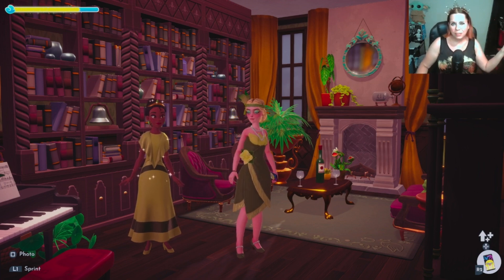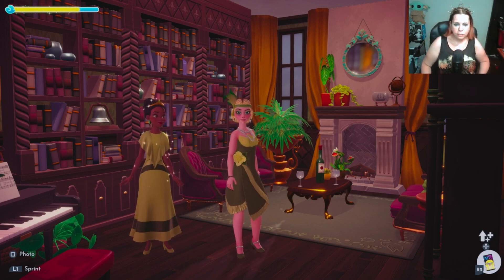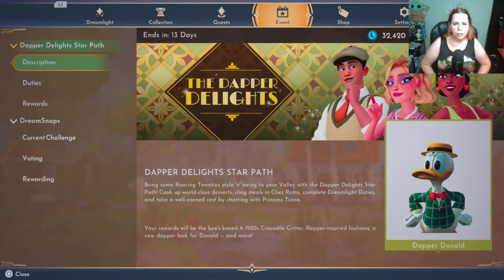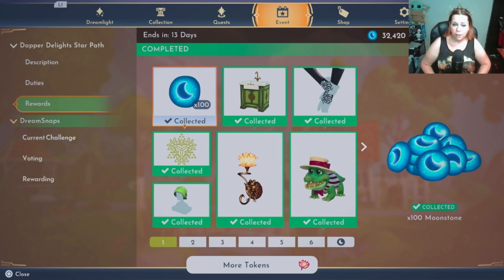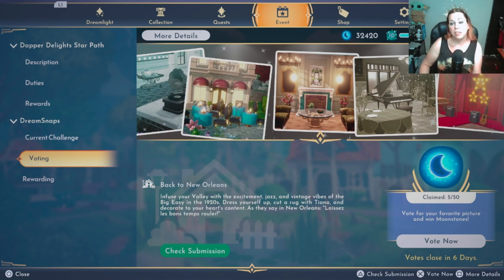Hey, what is up y'all, we're back in Disney Dreamlight Valley about to do another round of Dream Snap voting. This is going to be for the Tiana New Orleans decor challenge. I'm expecting to see a lot of fireflies — I think fireflies are the new fireworks — a little bit of the roaring 1920s flair, a little bit of the Dapper Delights star path vibes, and all that jazz. Let's get right into it.